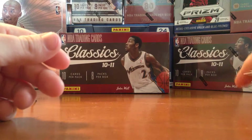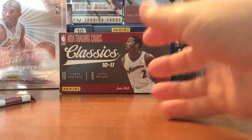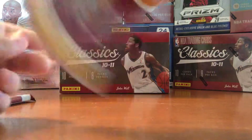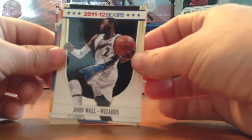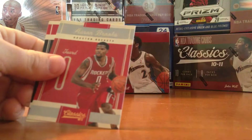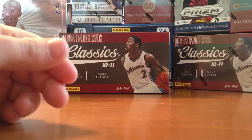And still just base. Two packs to go — should hit at least an insert of some sort. Got a John Wall 2011-2012 Hoops card. I think in the last box we could have Blake Griffin.